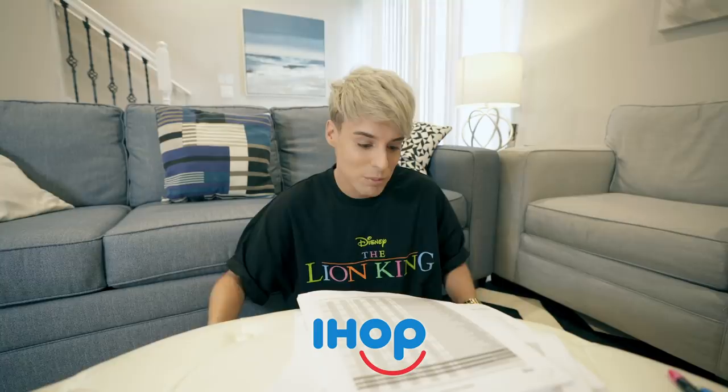Before we head out for breakfast, I kind of have an idea of the places I want to go to, but I haven't found out what the highest calorie items are yet. I thought that for breakfast we could go to IHOP — it stands for International House of Pancakes — so we should probably get some pancakes.